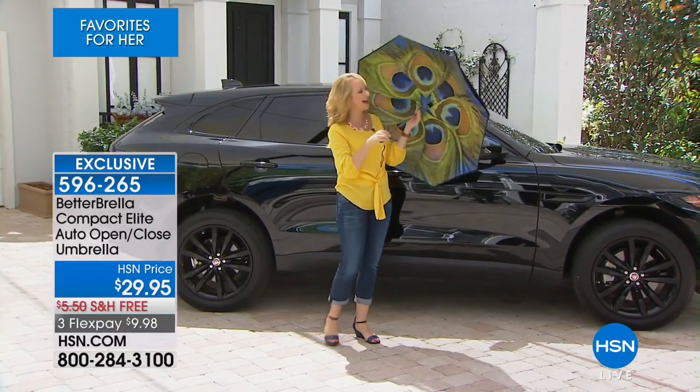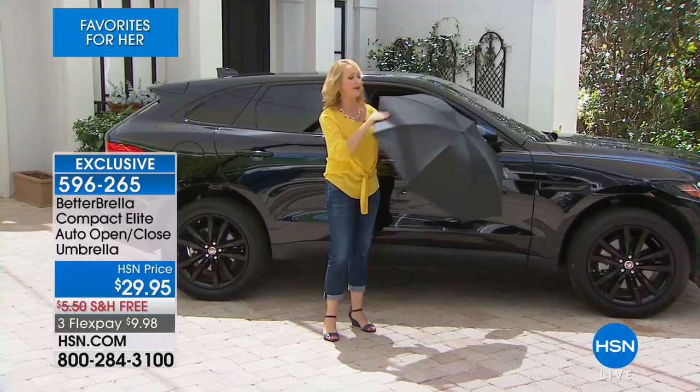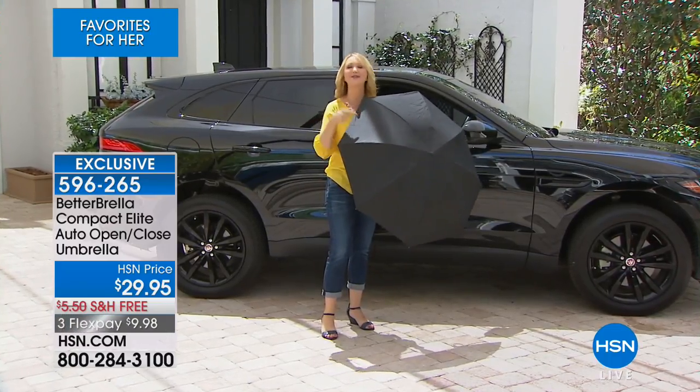You're going to love the beautiful, stylish looks and designs. You're going to love how durable this is. This could be the last umbrella you ever need to buy. With that brand-new fabrication, water just rolls right off, keeping you drier than ever before. It's the brand-new, better Betterbrella.